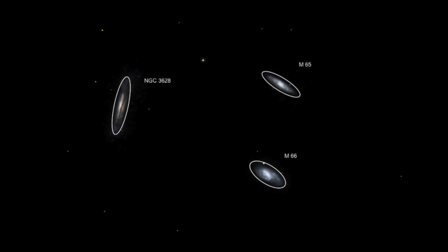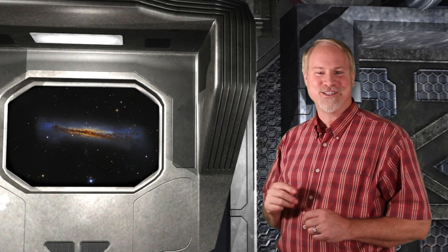Once you have determined the position of the two main galaxies, M66 is the lower and brighter of the two. Move halfway between them, then move to a right angle about twice the distance between them. And if you have a larger scope, the third galaxy NGC 3628 should come into view. That's our bonus object this week.